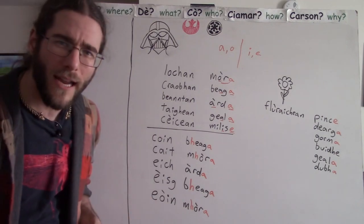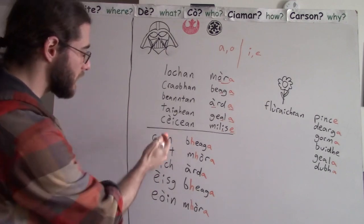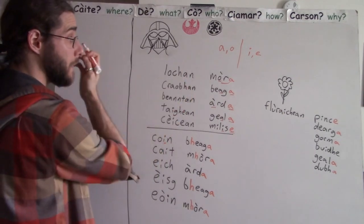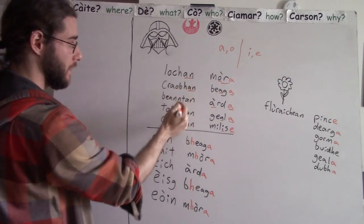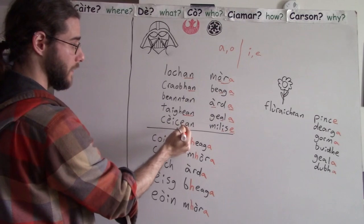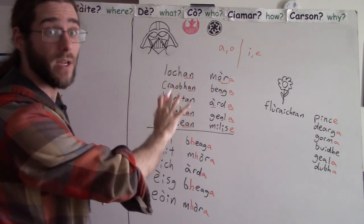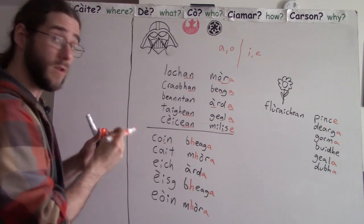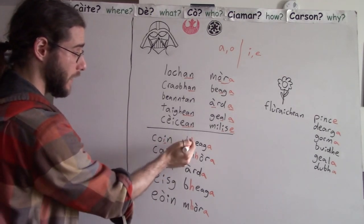Why are there H's here? Why are we leniting but not up there with the land features? There's a simple answer: it's because these plurals end in an I. The others don't — with those you're just adding AN to the singular form. Like lake, lakes; tree, trees. Tai is a house, taiyin is houses. Cake, kaken, cakes. This is how most of the time Gaelic deals with three or more of something. But some plural forms end in an I, and if they end in an I, that's when you lenite — that's when you add the H.